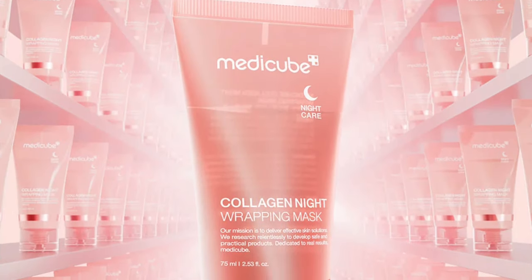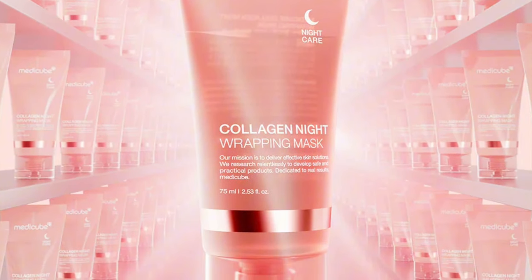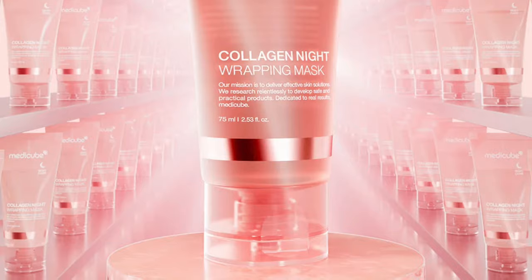So if you guys are wondering what this thing is, I'm on their website and it says: experience an overnight transformation with MediCube's Collagen Night Wrapping Mask, meticulously crafted to care for and protect your skin's elasticity while you sleep.